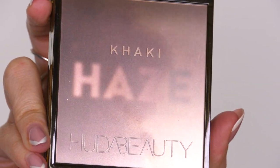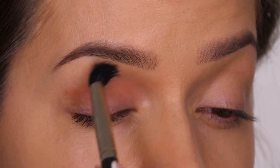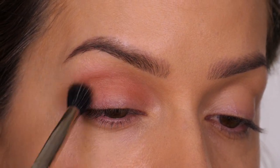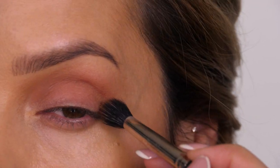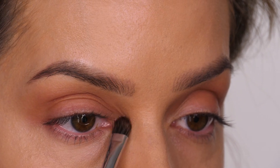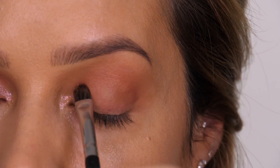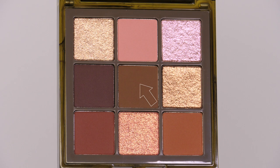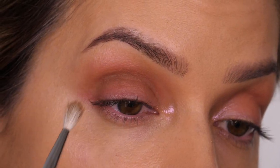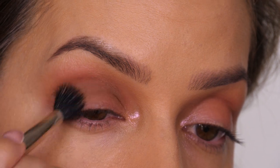The eyeshadow palette I'm using today is the Khaki Haze palette by Huda Beauty, which contains five matte shades and four shimmers. I'm taking a light-toned warm brown shade and popping it into the crease using a fluffy blending brush by MAC, layering it twice and blending up and out towards the eyebrow bone — this is the transition shade. Then I'm going into number three which is a duochrome eyeshadow, and then into a medium brown khaki colour using a small blending brush to work it into the socket of the eye, blending on top of the transition shade but not going higher.